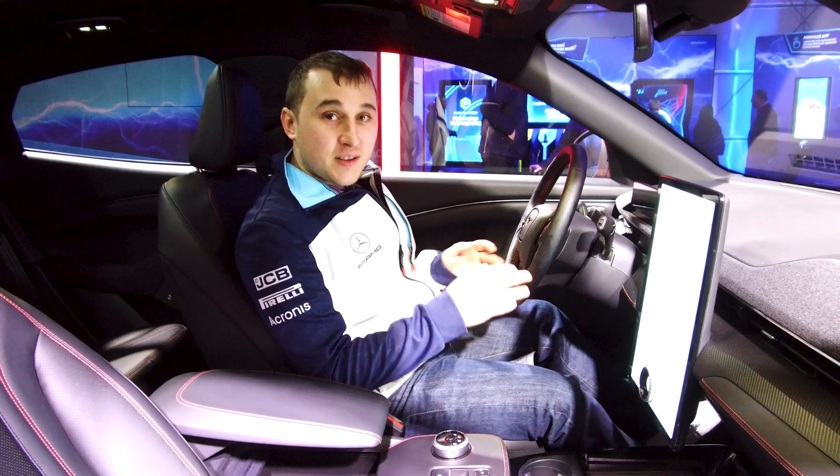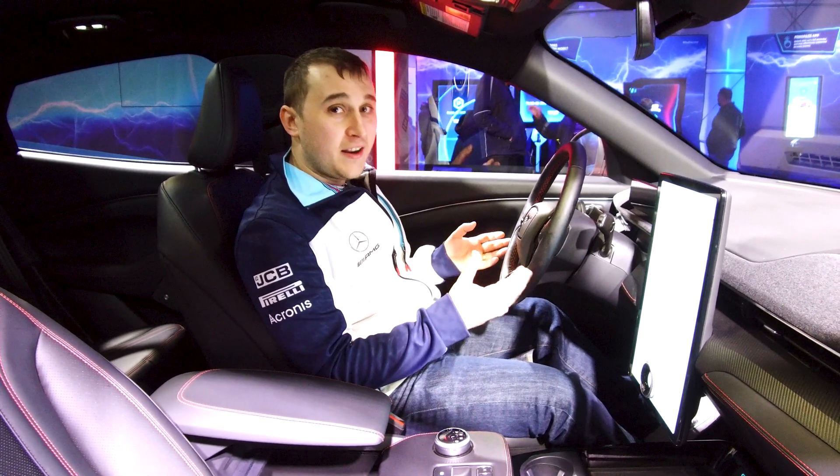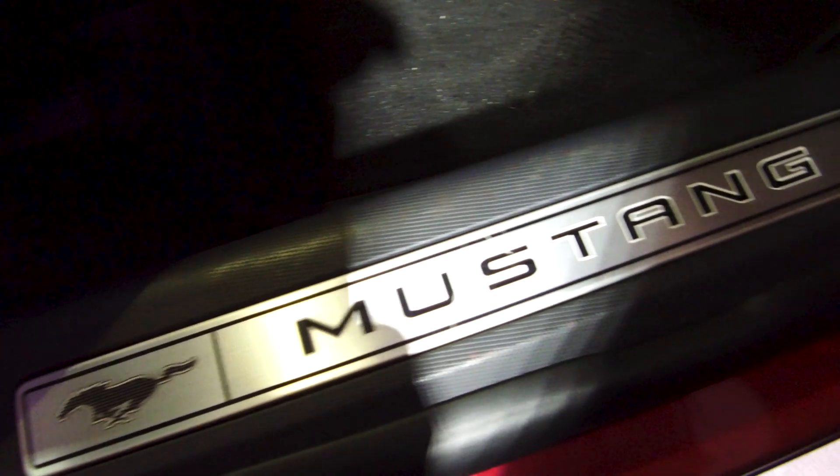One thing that Ford have noticed is there's a bit of a gap in the SUV market for electric cars. There's not much affordable — the most affordable one is the MG, but it's not got the luxury or the prestige of a Ford, and especially not of a Mustang.